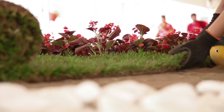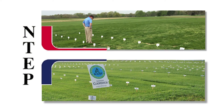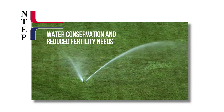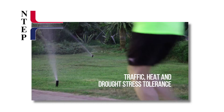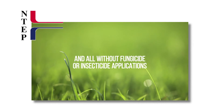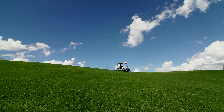The Alliance for Low Input Sustainable Turf was created to aid in the development of environmentally friendly turfgrass varieties — varieties that perform under reduced inputs and lower levels of management. A-LIST gathers data in parallel with industry trials, and to supplement that research, it conducts rigorous testing to obtain metrics on water conservation and reduced fertility needs, traffic, heat, and drought stress tolerance.